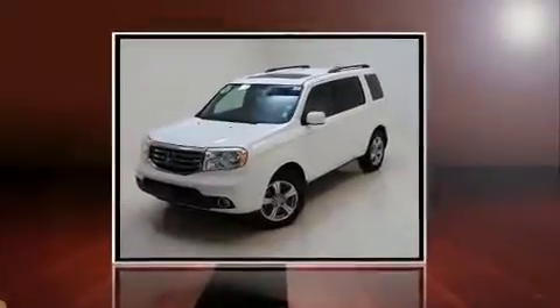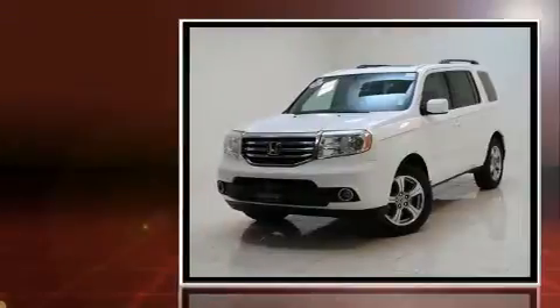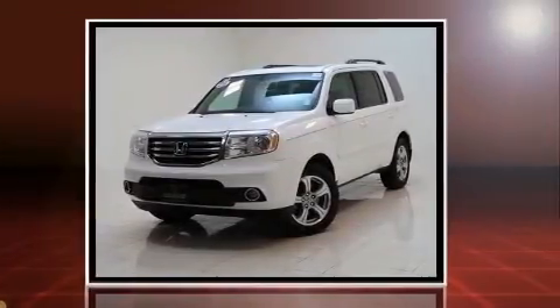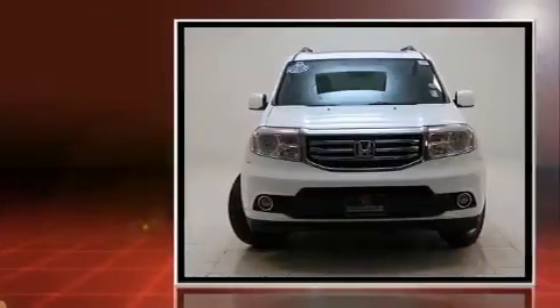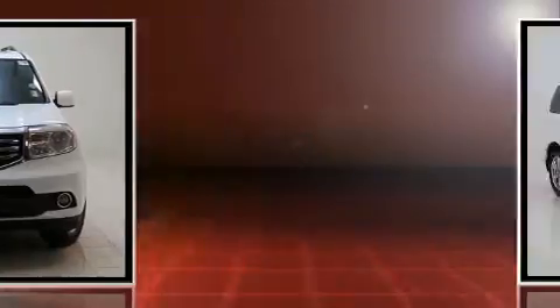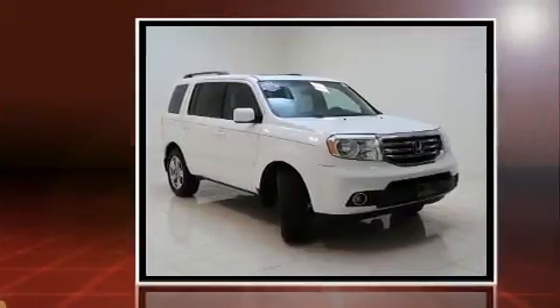Experience driving perfection in the 2014 Honda Pilot. A 3.5-liter V6 engine pairs with a sophisticated 5-speed automatic transmission, providing a smooth and predictable driving experience. A wealth of standard features means that you no longer have to sacrifice.